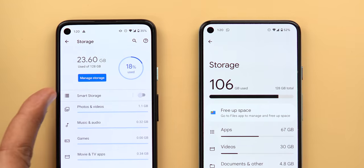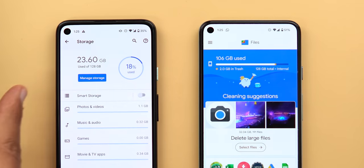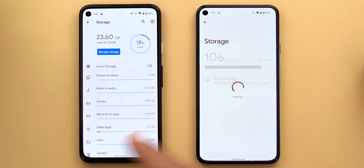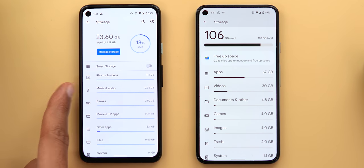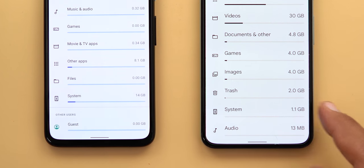In storage settings, the graph has a much bigger font. The 'manage storage' button and 'smart storage' toggle are gone — replaced by a 'free up space' button that opens the Files app. You can still activate smart storage through the Files app settings. Storage categories are more specific: videos and images are now separate categories instead of 'photos and videos,' 'other apps' is just 'apps,' 'files' is now 'documents and other,' there's a new 'trash' category, and 'music and audio' is just 'audio.' Notably, system usage shows a large discrepancy — 14 GB in Android 11 vs. only 1.1 GB in Android 12.